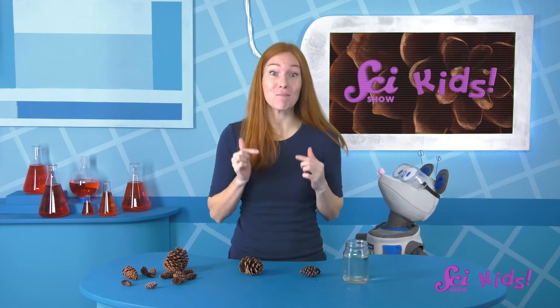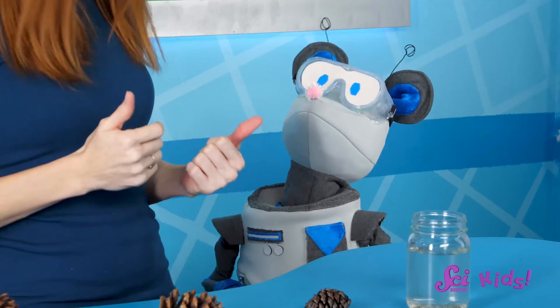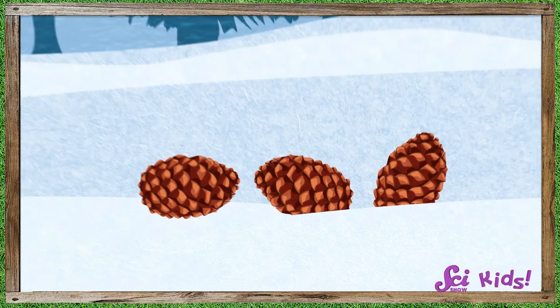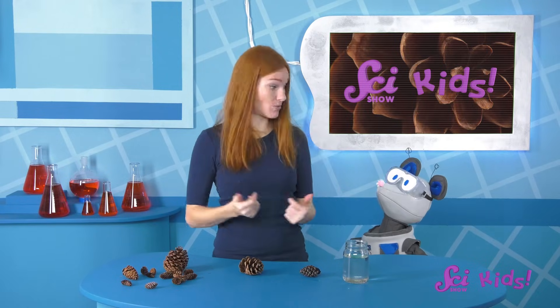So whether a pinecone is open or closed depends on if it's wet or not — the cone changes based on the environment it's in. So why do you think the pinecones we picked up on our walk were closed, Squeaks? We picked our pinecones out of the wet snow, so the pinecones were closed up tightly, holding the seeds inside. Which means that when it's wet outside, the seeds are trapped inside the pinecone. So why do you think that is?